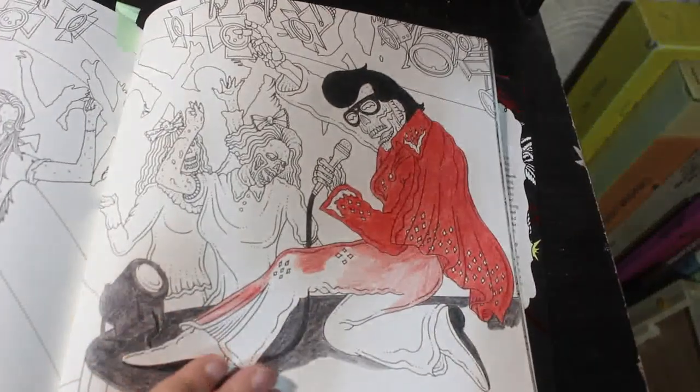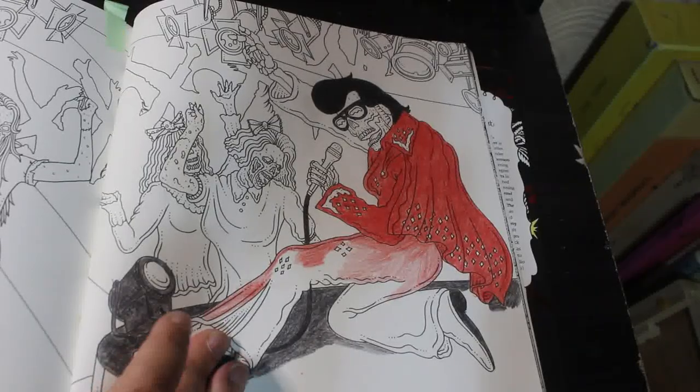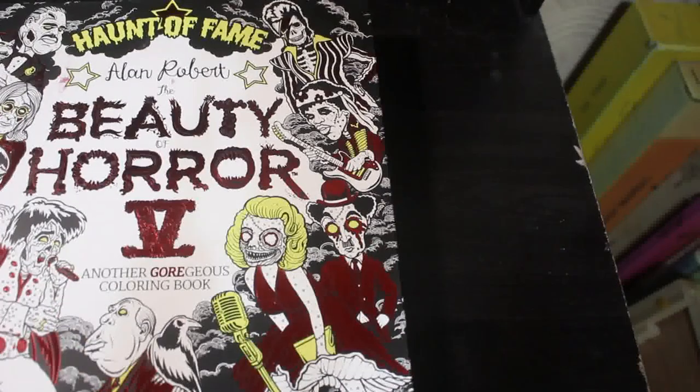And this is another one I started absolutely ages ago on the channel — it's the Elvis double page spread, which I've not finished as of yet. So if you want to see me colour in that one, put Robert 5 in the comments.